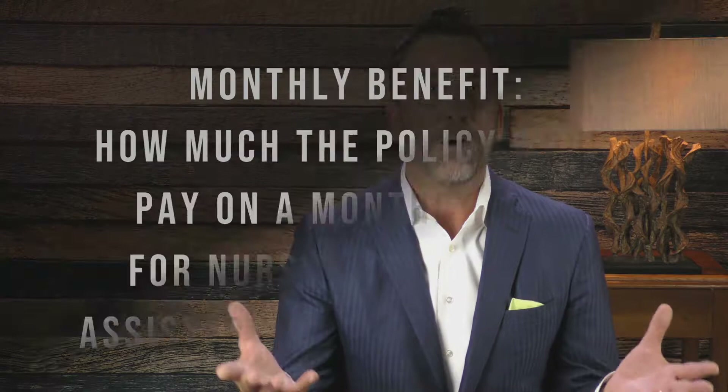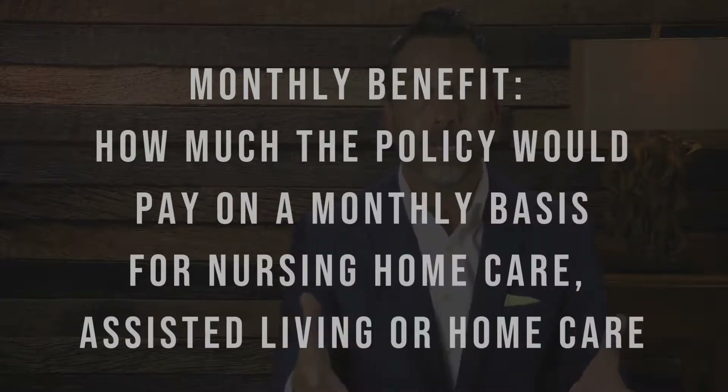There are several options to select when choosing your coverage, but today I want to concentrate on what is called the monthly benefit that a long-term care policy offers. The monthly benefit is how much the policy would pay — for example, in a nursing home, assisted living, or home health care. Obviously, the higher the monthly benefit you select, the higher the premium will be.